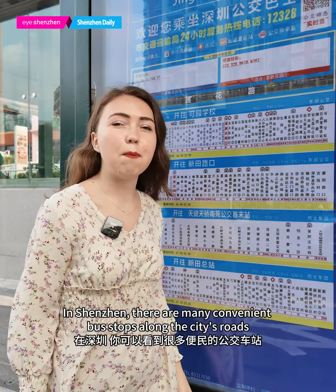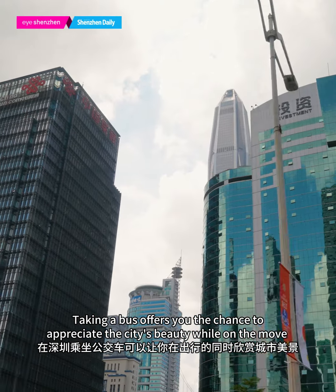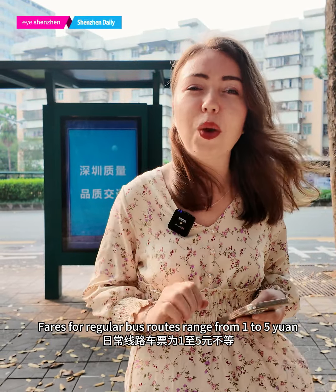In Shenzhen, there are many convenient bus stops along the city's roads. Taking a bus offers you the chance to appreciate the city's beauty while on the move. Fares for most bus routes range from 1 to 5 yuan.